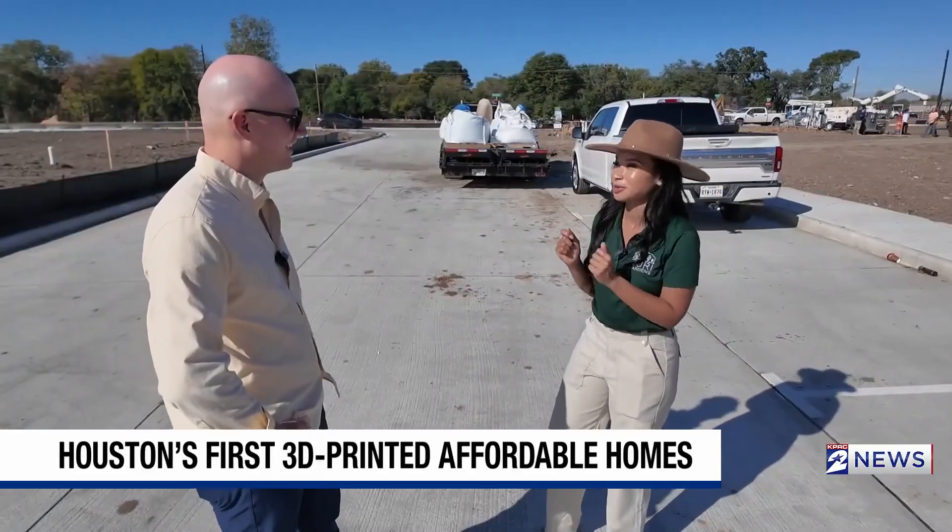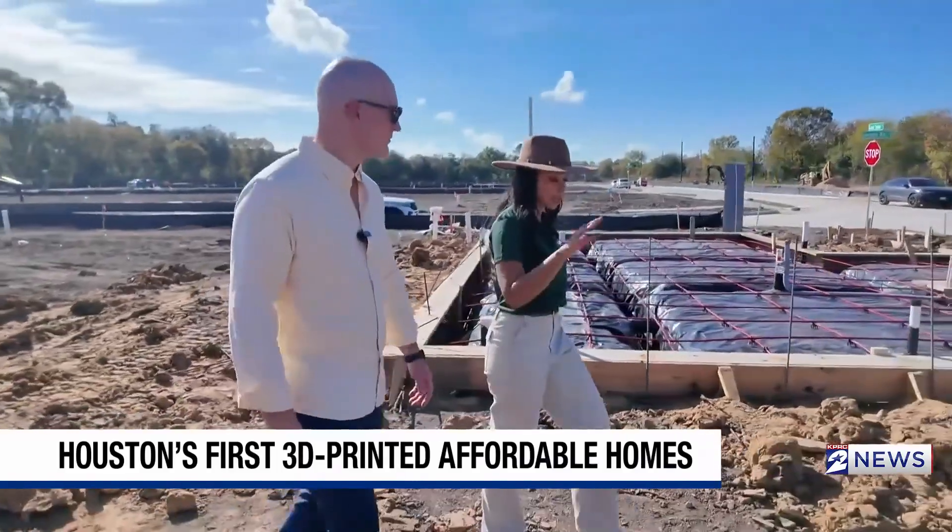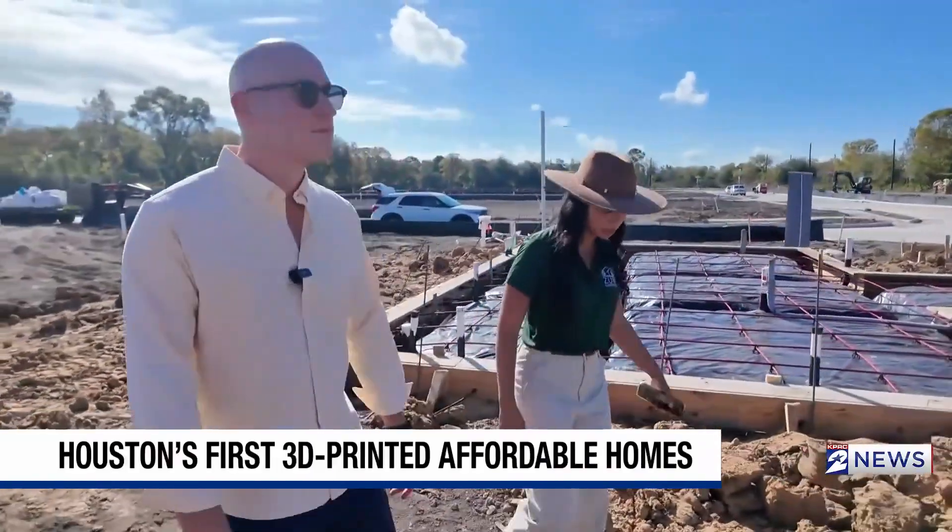That's exactly what we need for Houston. Vanessa Cole, the builder and developer of Zuri Gardens, walked us through her plan to build an affordable and sustainable community.